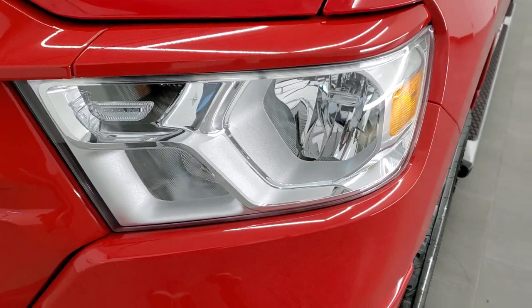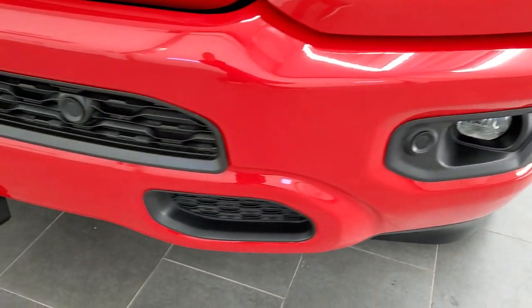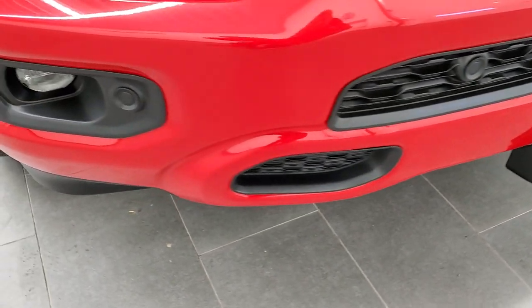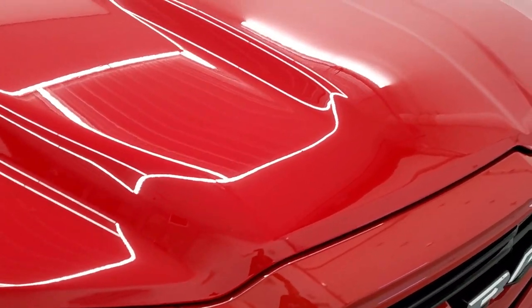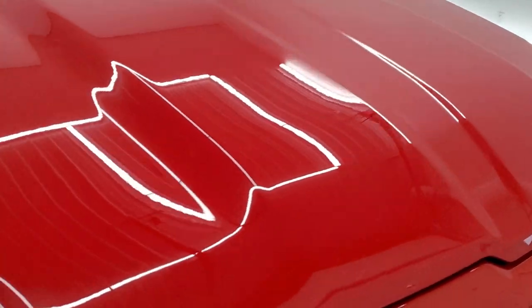Headlight lenses are nice and clear, as are the fog lights. And you do get front bumper parking sensors. No dents, dings, or rock chips on that front bumper — really nice condition. And the hood is in excellent shape as well; I didn't see any dents or dings on there.